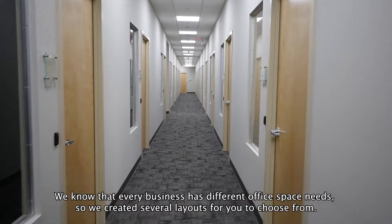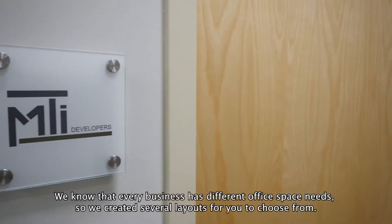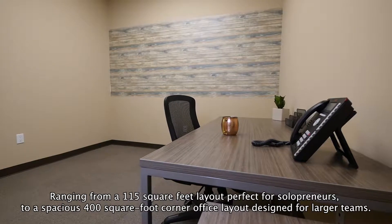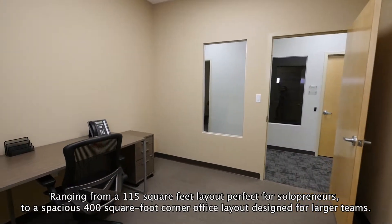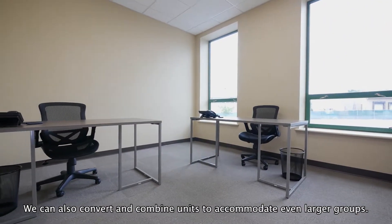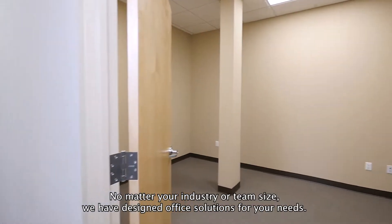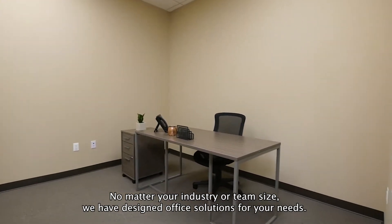We know that every business has different office space needs, so we created several layouts for you to choose from. Ranging from a 115 square foot layout perfect for solopreneurs, to a spacious 400 square foot corner office layout designed for larger teams. We can also convert and combine units to accommodate even larger groups. No matter your industry or team size, we've designed office solutions for your needs.